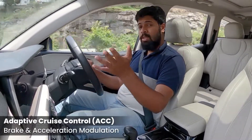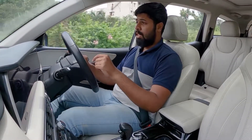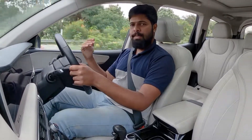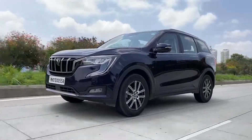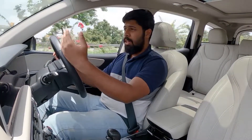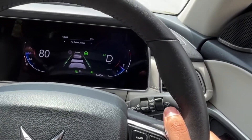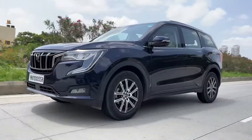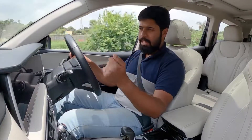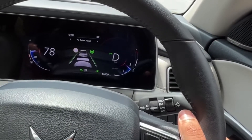Adaptive cruise control takes regular cruise control a notch higher. You set a speed — just like normal cruise control — and the vehicle maintains that speed. However, the XUV700 actually senses the speed of the vehicle in front of you. So if you've set 80 km/h but the vehicle ahead is doing 70, it automatically slows down to 70 and only accelerates once the vehicle in front does.